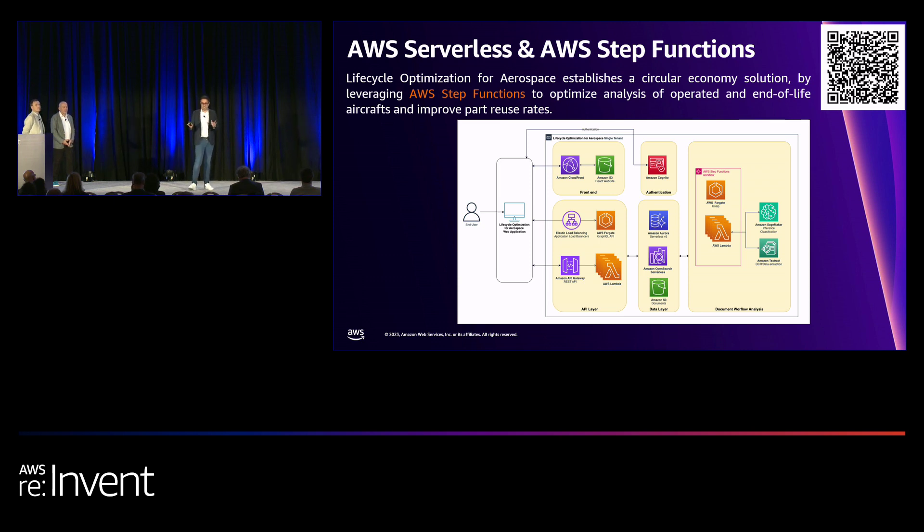We have a reactive front end for a web interface, REST and GraphQL APIs, storage, and OpenSearch — which is the most important component because we store all the metadata information extracted from our documentation. We also use Cognito and of course Step Functions. That's a very high-level picture of the Step Functions. If you want more details, scan the QR code — there you can find a blog post we published last week on the AWS APN blog.